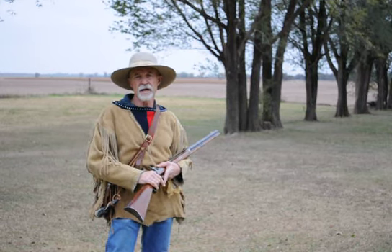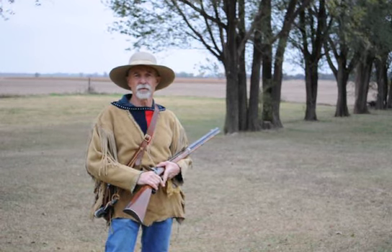We're out here on Turkey Creek on the northwestern plains of Oklahoma today. It's a chilly day, it's cloudy, probably in the upper 40s and the north winds are blowing, but we thought we'd do a little shooting.